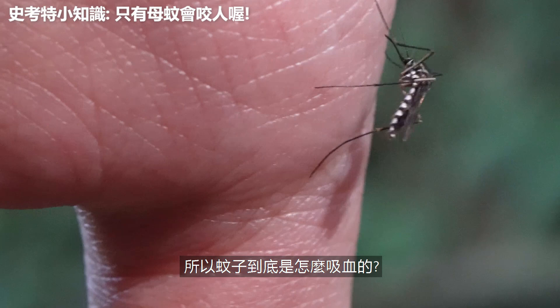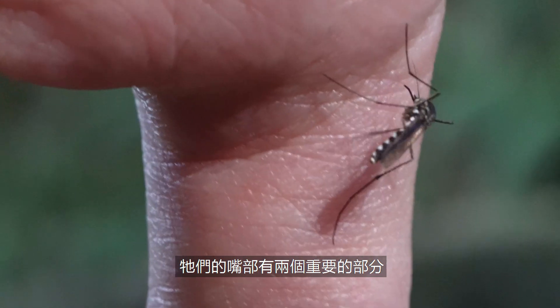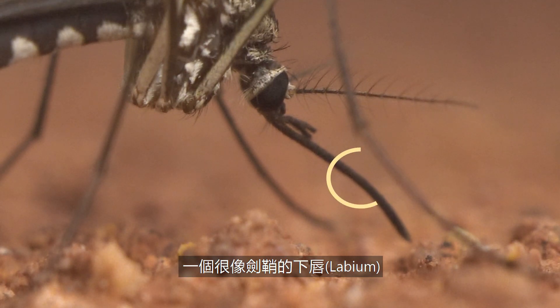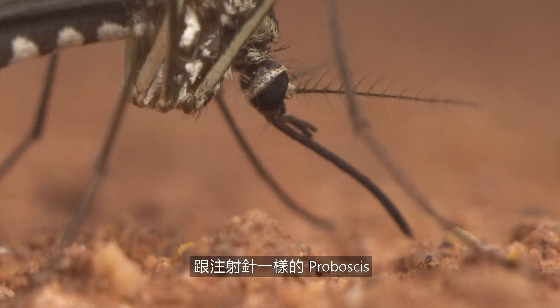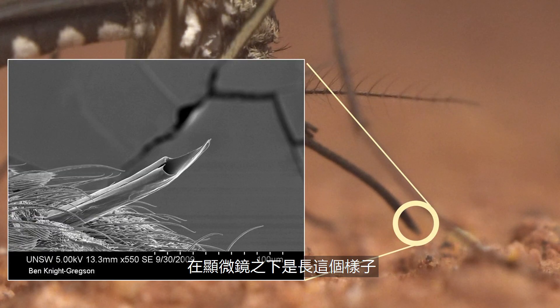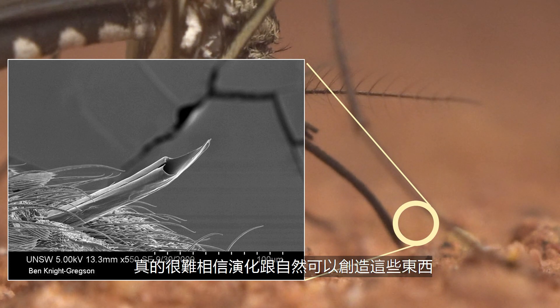So how do mosquitoes actually suck blood? Their mouthparts are made of two big parts that help them penetrate human skin: the sheath-like structure called the labium, and the needle-like part called the proboscis. This is what it looks like under the microscope. Doesn't it look super sharp? It's just so hard to believe what evolution and nature can create.